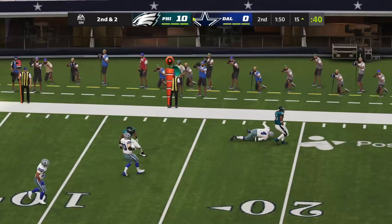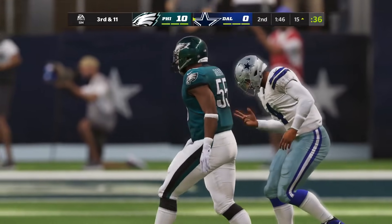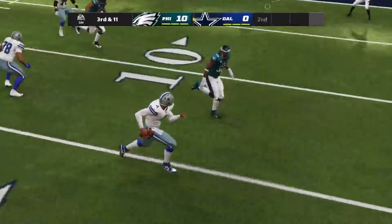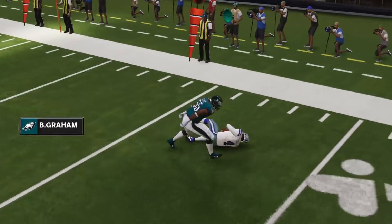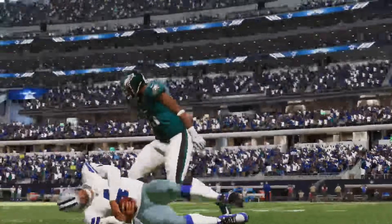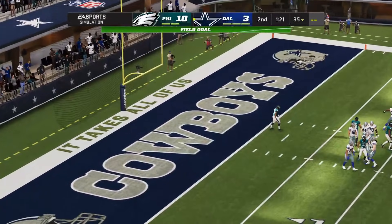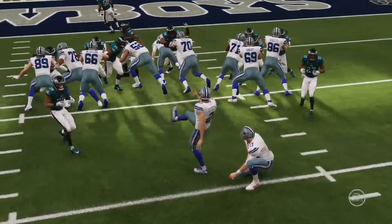But where are the instincts from Dak Prescott in these Madden simulations? These plays are mental — there's no awareness. He loses 12 yards on second and goal and they're going to have to settle for a field goal. Dallas does get on the board with a short field goal — it is 10 to 3 Philadelphia. Not feeling too great about this.